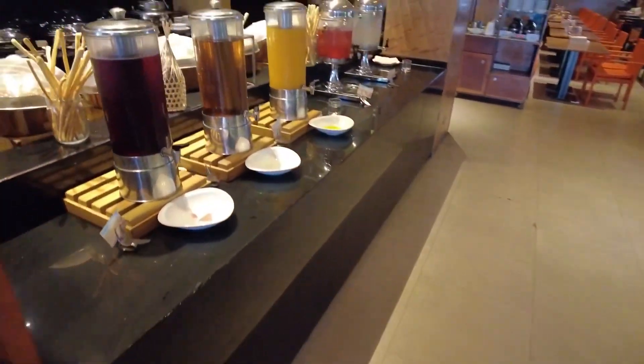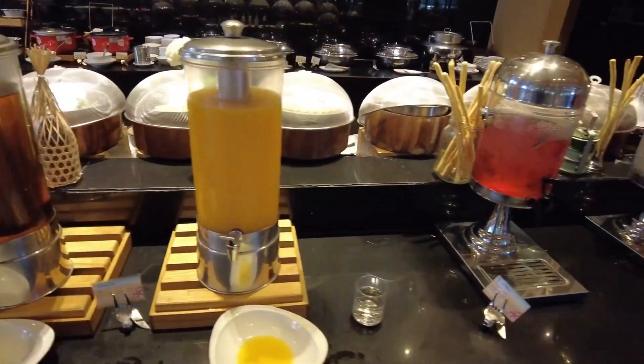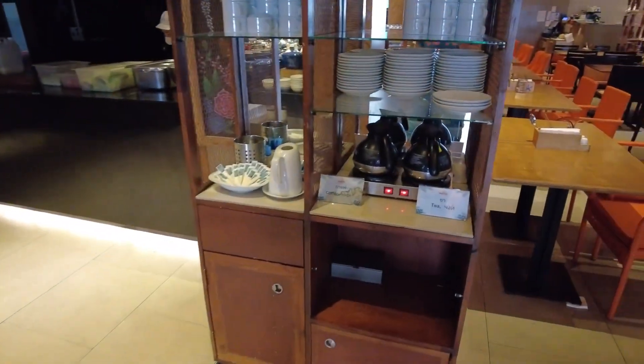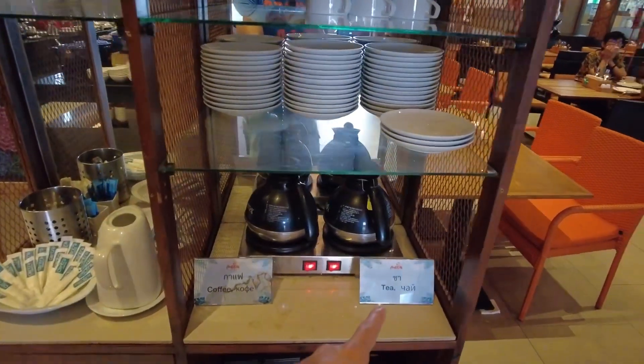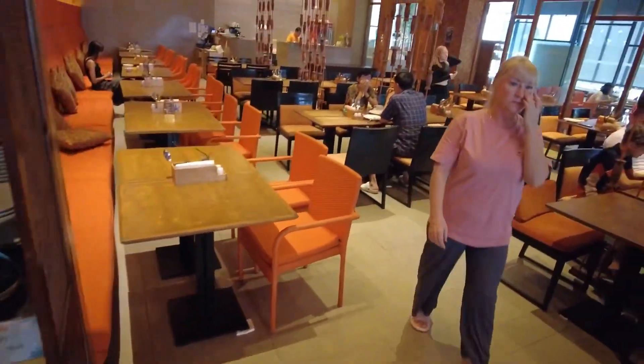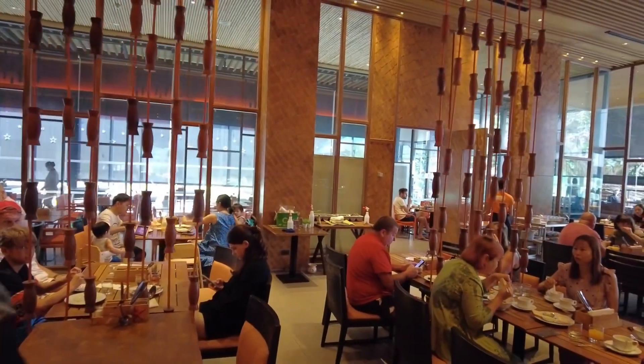On the other side, we have fresh juice. I think the only thing missing here is a fresh coffee machine — I only saw tea and coffee, which you can have in this area. So that's it for breakfast — let's go see the hotel facilities.